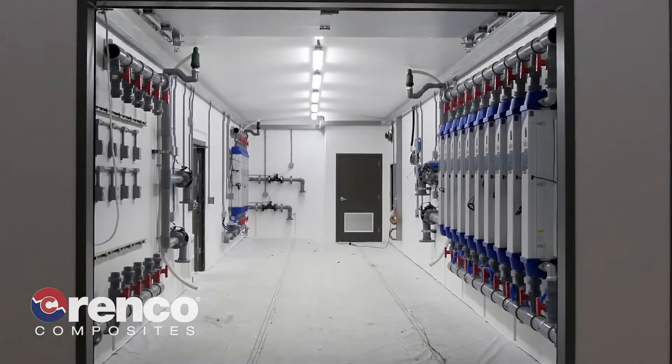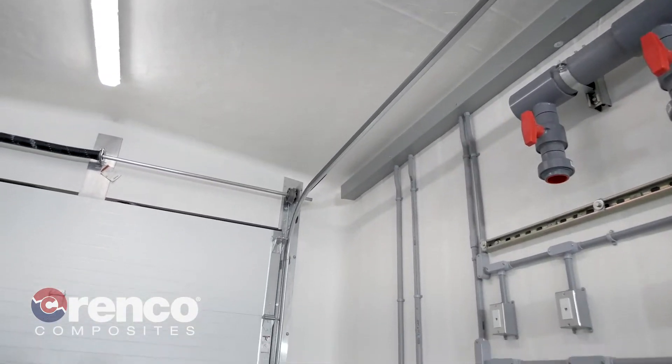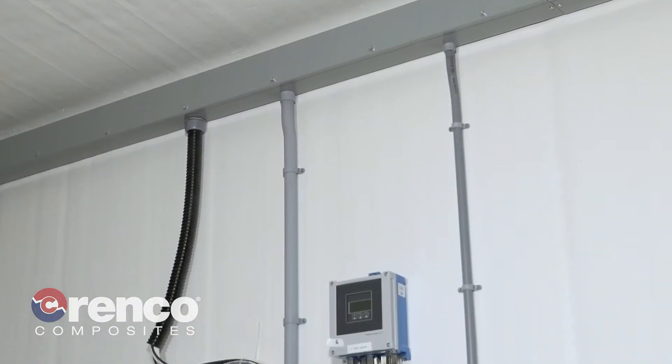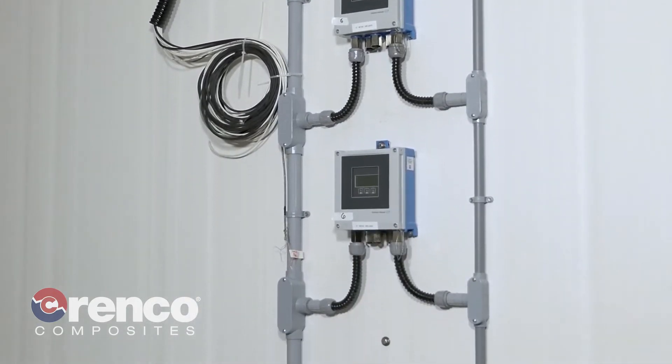Most DuraFiber buildings are molded as single-piece structures, eliminating seams and joints that can leak. These durable structures also contain no wood or exposed steel, and they don't rot or rust.